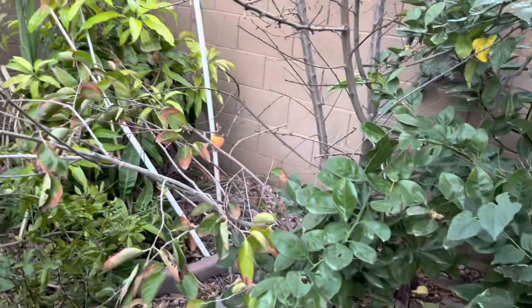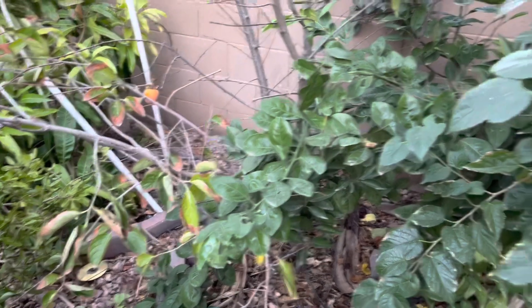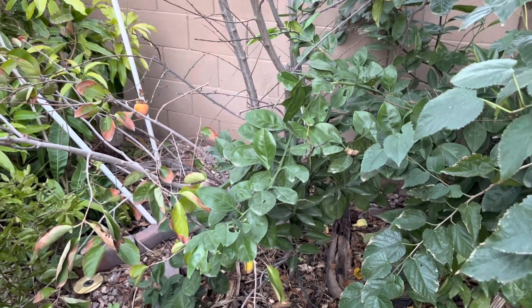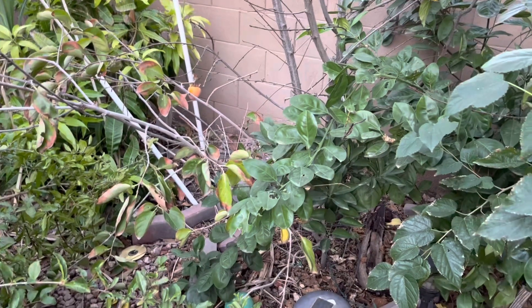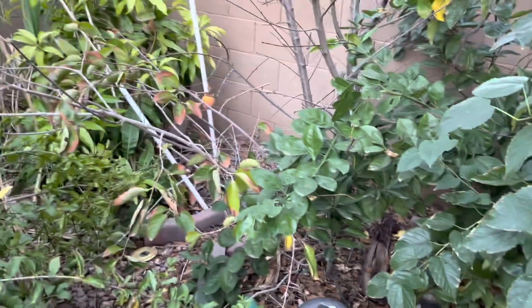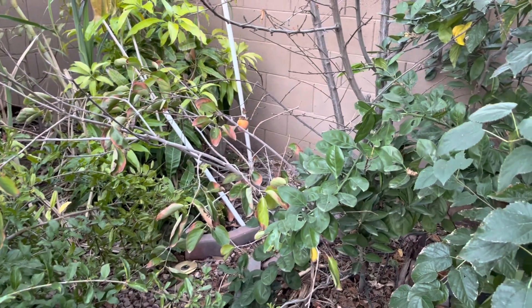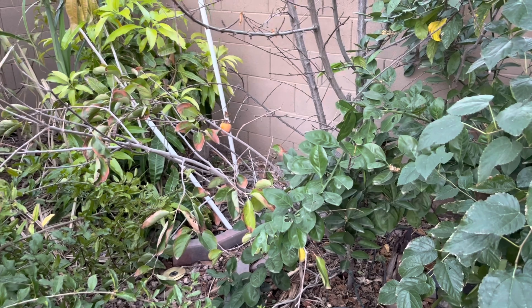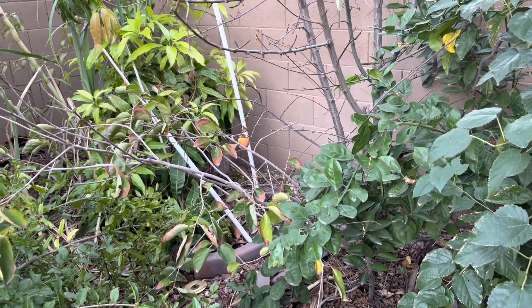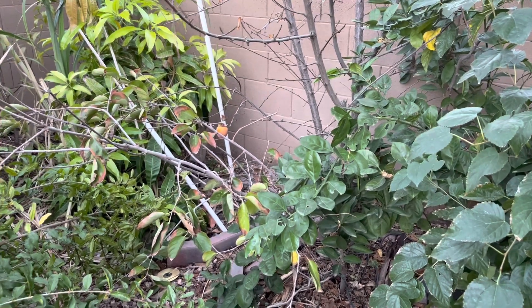The key to growing Fuyu persimmon here in Arizona is planting it in native soil — it does not like to be planted in composted soil at all. It likes to be in filtered sun through the entire day, and it won't do well if it's in shade or partial shade even for half the day.